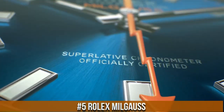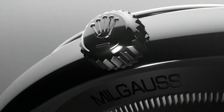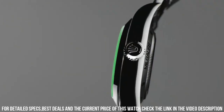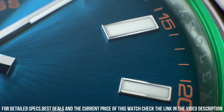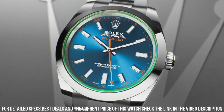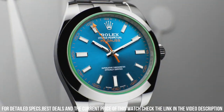Number 5: Rolex Milgauss. Stainless steel case with a stainless steel Rolex Oyster bracelet. Dial type: Analog, luminescent hands and dial markers. Rolex Caliber 3131 automatic movement with a 48-hour power reserve. Scratch resistant green sapphire crystal. Screw-down crown. Solid case back. Round case shape. Case size: 40mm, case thickness: 12mm. Bandwidth: 19mm. Deployment clasp. Water resistant at 100m. Functions: hour, minute, second, chronometer. Features an orange lightning bolt second hand. Resistant to magnetic flux density of 1000 Gauss. Designed for professionals working in environments with high levels of magnetic fields, such as scientists and engineers. The Milgauss has a rich history, with the first model introduced in 1956.